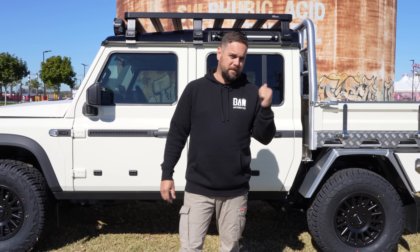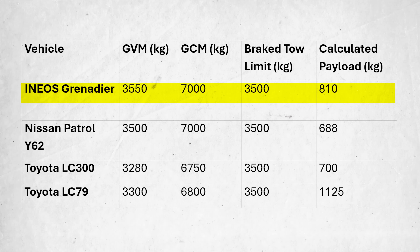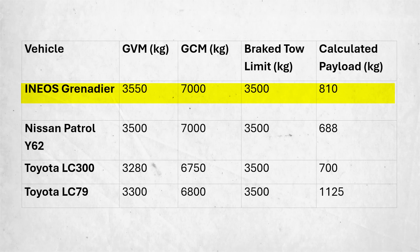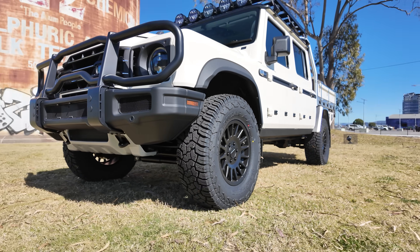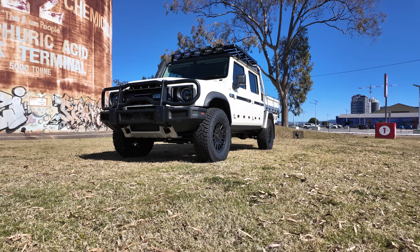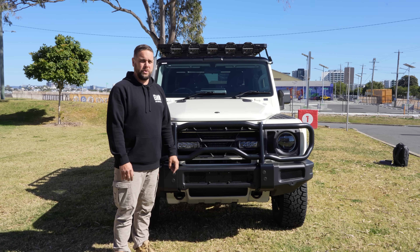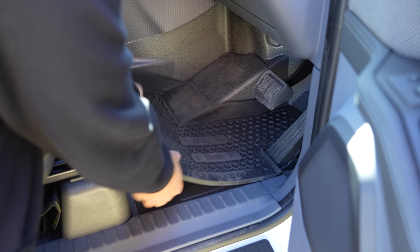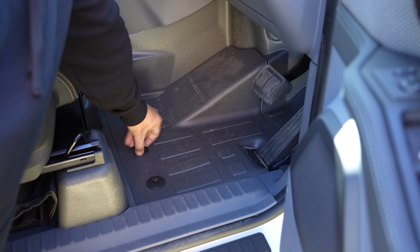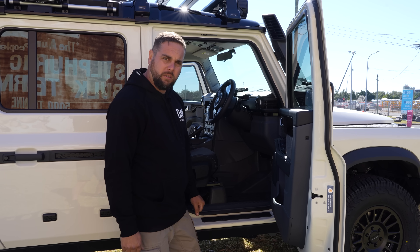Here are some things that surprised me about this car. First: GVM. Super surprised — GVM of 3550 and a GCM of seven tonne. That puts this thing in contention with the 70 Series Land Cruiser and your Y62s as well. Another surprise is the options with your diff lockers — every single version comes with a center diff lock, and then you can opt, like this one has, for front and rear diff lockers from factory. Third: under the floor mat, the floor itself can be removed and there is a bung in the floor that you can remove to hose out the interior of your off-road vehicle. How good's that?